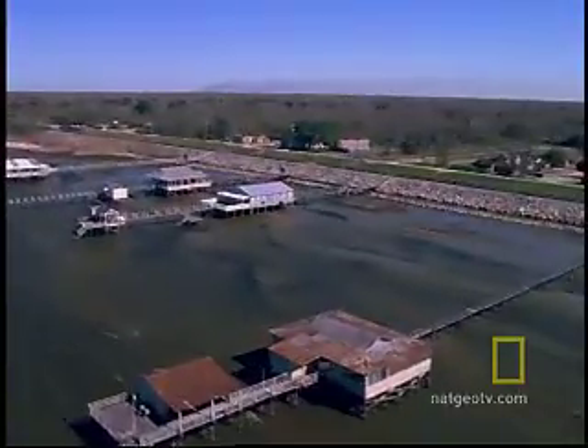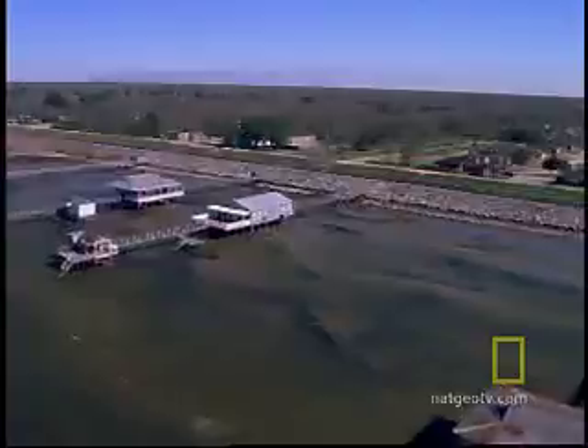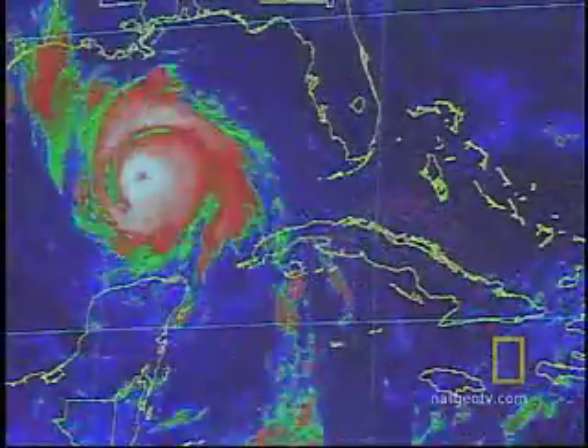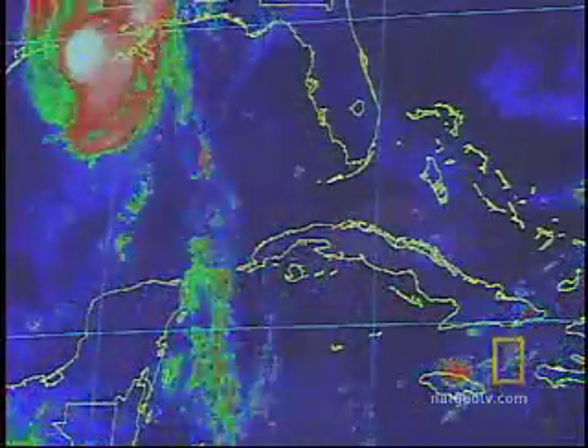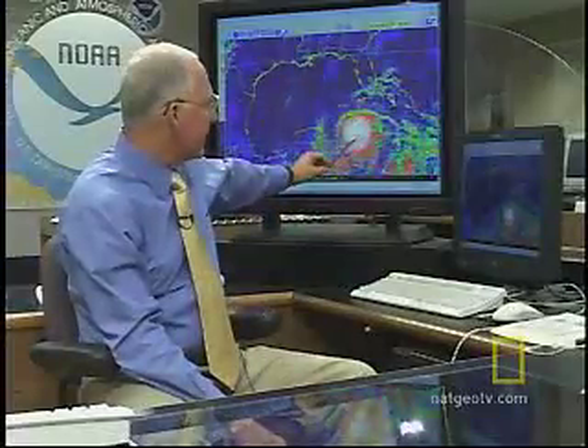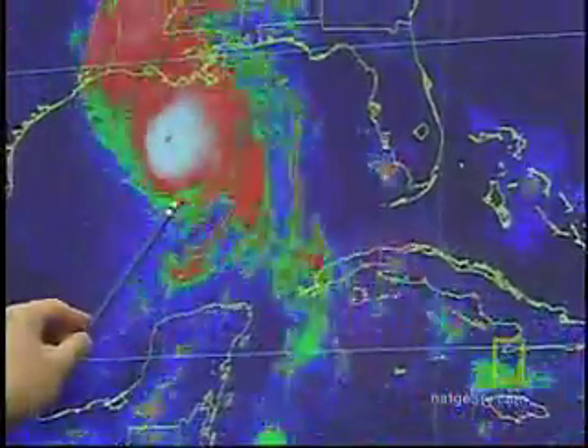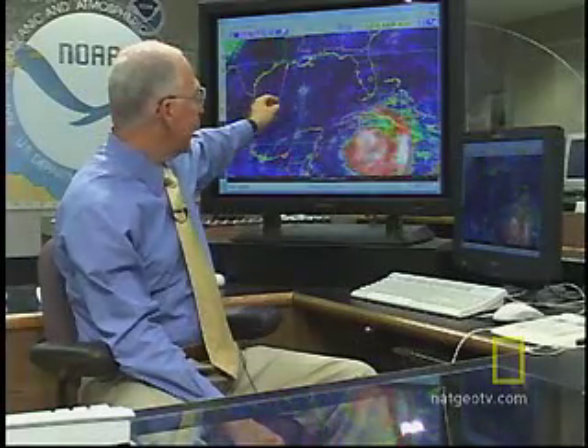When Hurricane Lily hit the Louisiana shore back in 2002, it didn't do much damage. But it did leave meteorologists at the National Hurricane Center very confused. On this satellite loop behind me, you can see Lily coming in across Cuba. It became a Category 4 hurricane right here in the central Gulf of Mexico, but then it weakened down to a Category 1 hurricane at landfall.